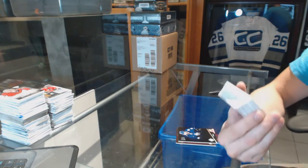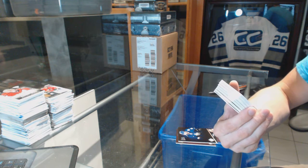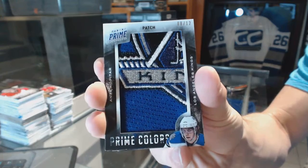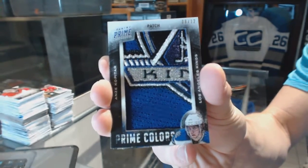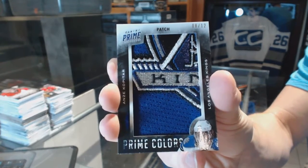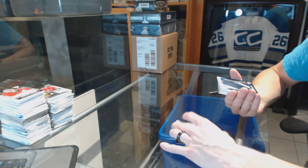Oh boy, we've got a prime colors patch numbered 8 of 12 for the LA Kings Anze Kopitar. That is filthy — 8 of 12 prime colors patch for the Kings Anze Kopitar.